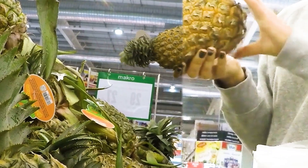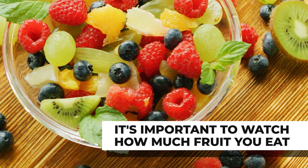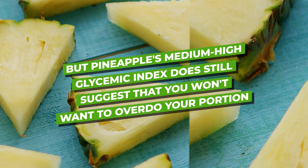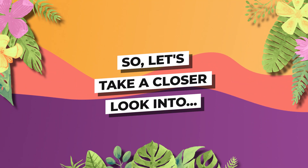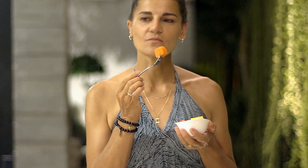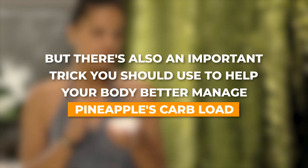In reality, we shouldn't be wondering whether or not we can eat fruit like pineapple. Instead, it's important to watch how much fruit you eat. Yes, you can still safely enjoy a few small pieces of fresh pineapple. But pineapple's medium-high glycemic index does still suggest that you won't want to overdo your portion. When it comes to eating any fruit, you'll want to watch your carb intake — again, this means eating pineapple in moderation.